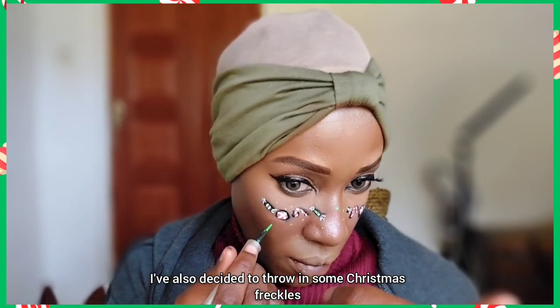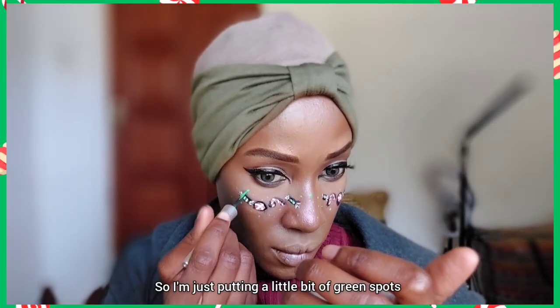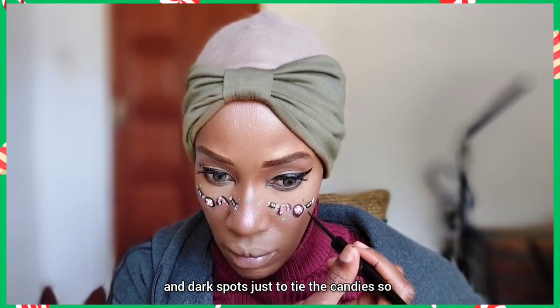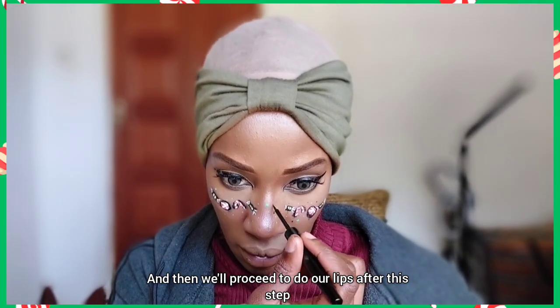I've also decided to throw in some Christmas freckles — green and black spots — just putting a little bit of green and dark spots to tie the candies together so they don't look like they're floating in the air on my face. After this step we'll proceed to the lips.